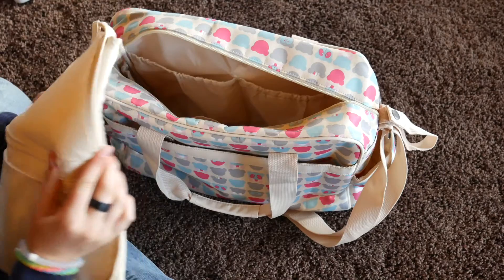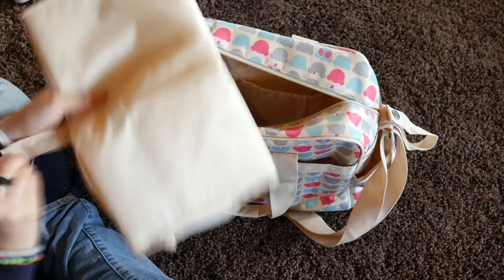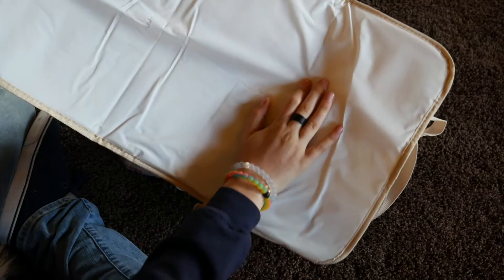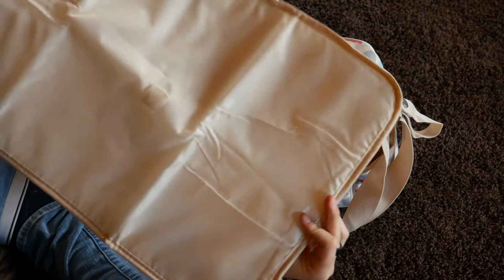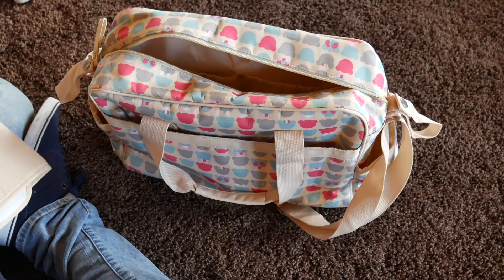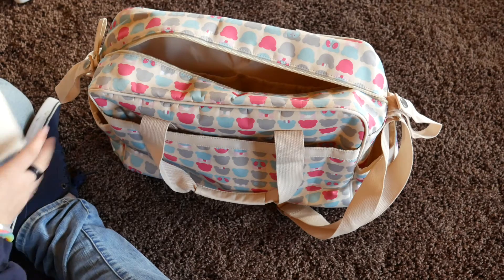I don't really want to open it, but why not? It's just like a normal changing pad. This will be the side you change on — I just wanted to flip it over so you guys could see. There are little bears on there. So that is what is in their diaper bag.